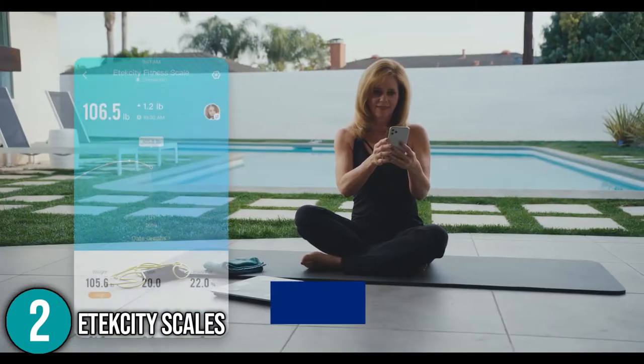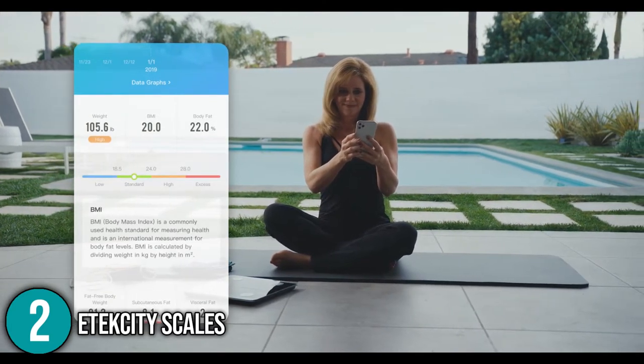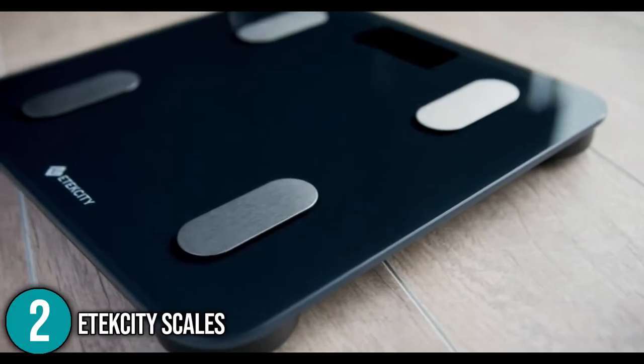The Ettec City Smart Fitness Scale is a solid option if tracking your weight loss progress is your aim. Features such as non-slip rubber material and LED display make this a great choice for the number two spot on our list.